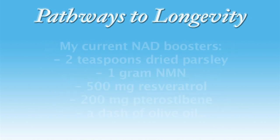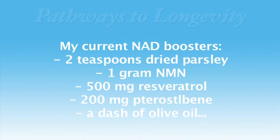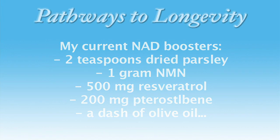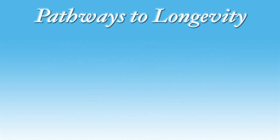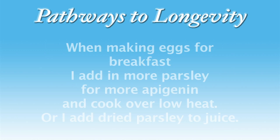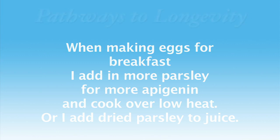I'm currently taking two teaspoons of dried parsley a day, along with a thousand milligrams of NMN, 500 milligrams of resveratrol, and sometimes 200 milligrams of terastilbene. I also take a dash of olive oil — another sirtuin gene activator — along with them. When I make scrambled eggs, I lower the heat, add dried parsley, and cook for another minute or so. When I'm not having eggs, I mix two teaspoons in a small glass of organic tomato juice or green juice and drink.